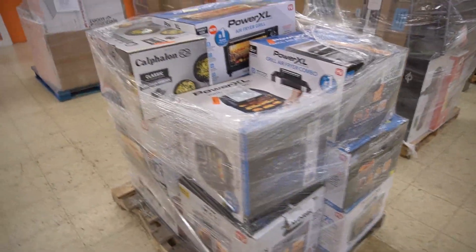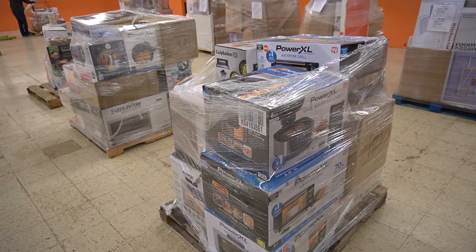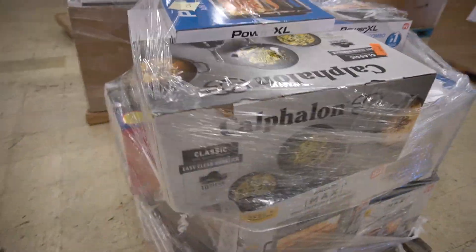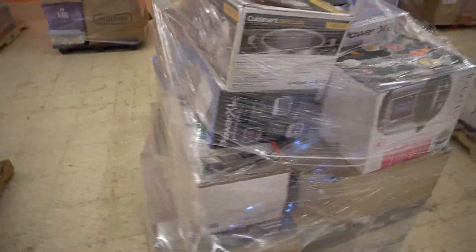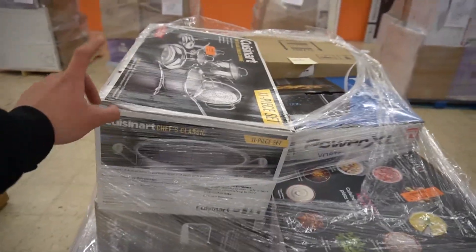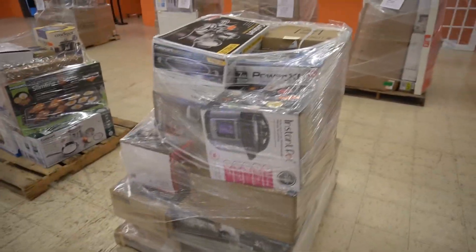That pallet we were pricing out had a value around $2,100, so we're going to mark it for $675. That's below 50% retail, so whoever buys it can still resell and make some profit. This one is packed with nice stuff and has some mystery boxes on it — this one is going to be $650. We actually had these before from Target loads, about 12 or 13 of them, and we were selling them for $100 each in the store, so that's definitely a steal.